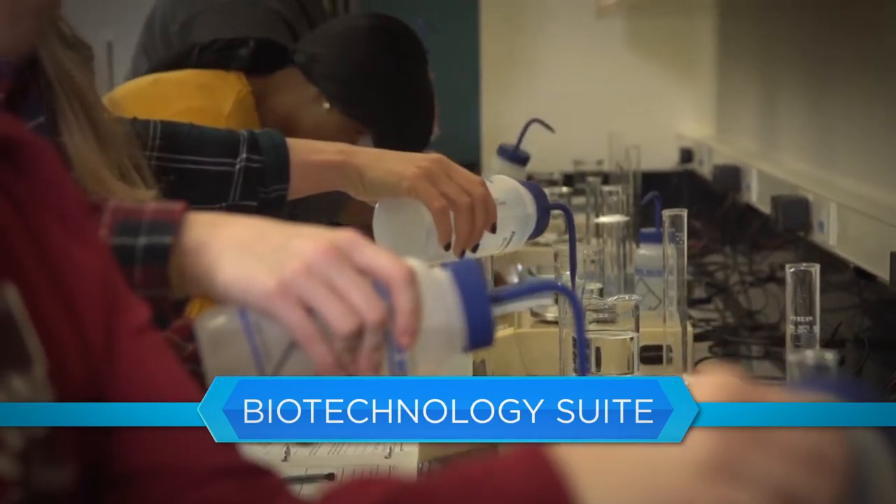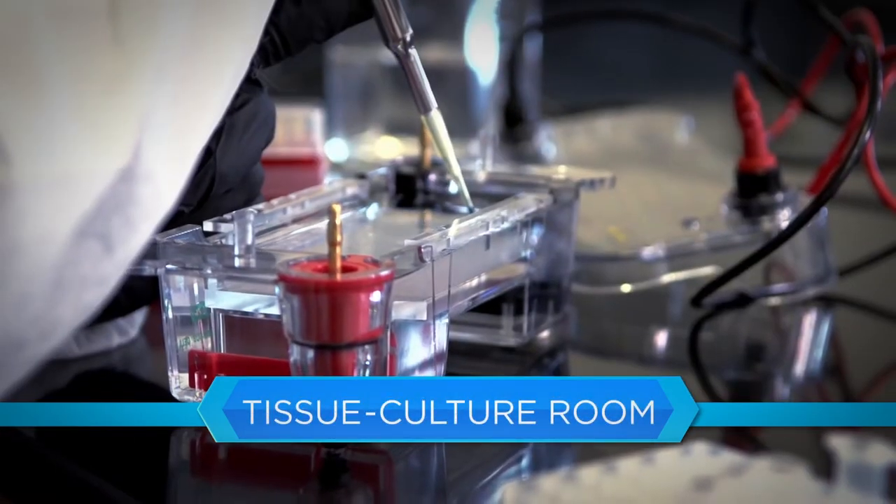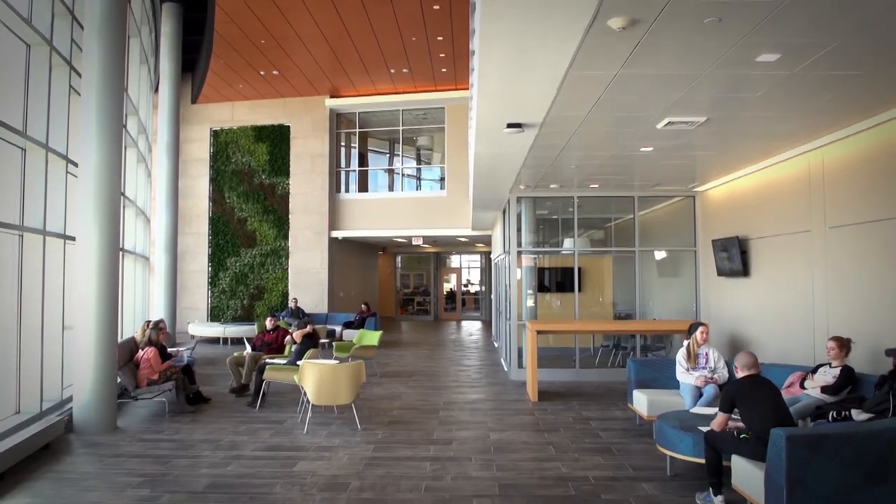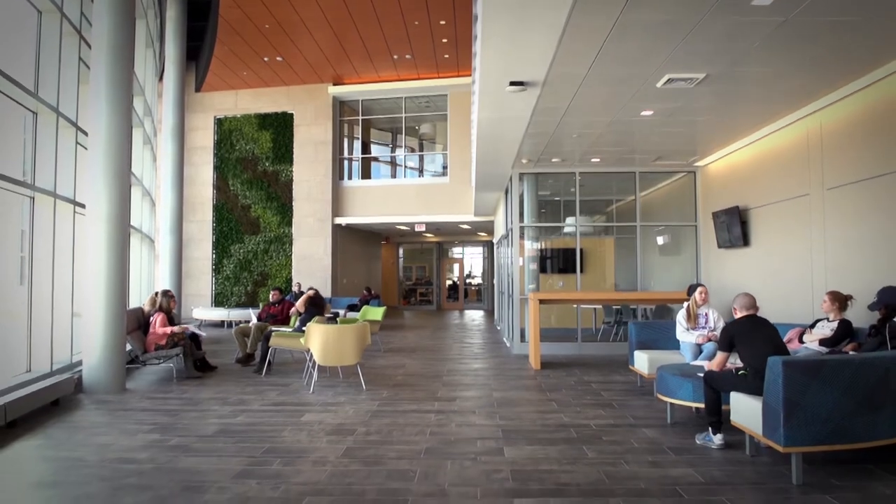It features 10 laboratories, including a biotechnology suite with a main lab, tissue culture room and instrument room, four student collaboration spaces, indoor and outdoor gathering areas, and geothermal heating and cooling systems.